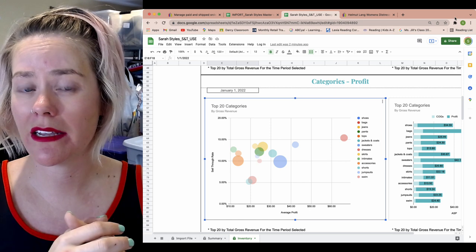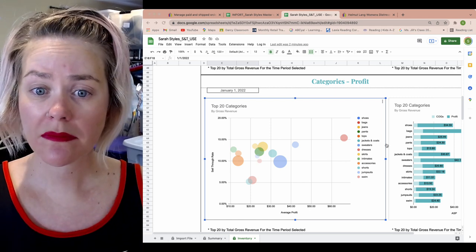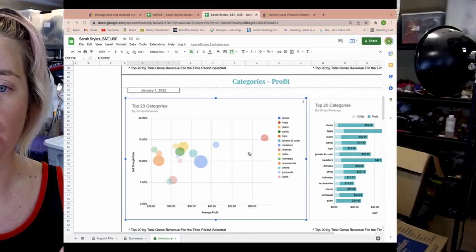If you're new to the channel, this is the Sarah Style Sales and Trends Dashboard — I'll link it down below. It's just a Google Sheets template so you guys can have access to these charts and graphs as well. In my videos I go way in depth into all of the charts in there to help you track and manage your data and your numbers, to figure out what your top categories are and make strategic decisions for your business.